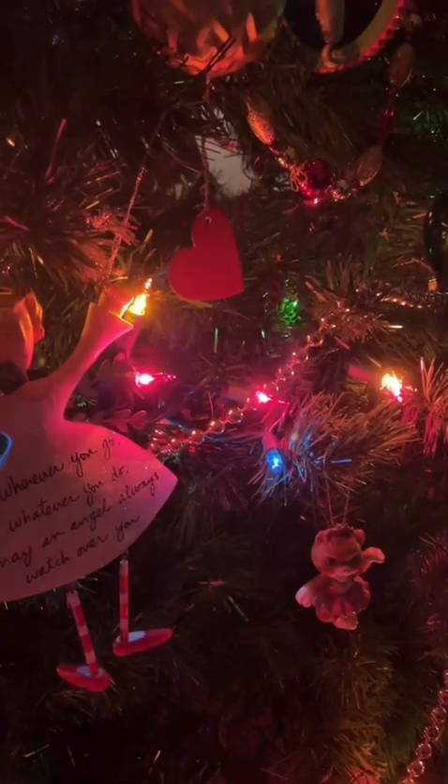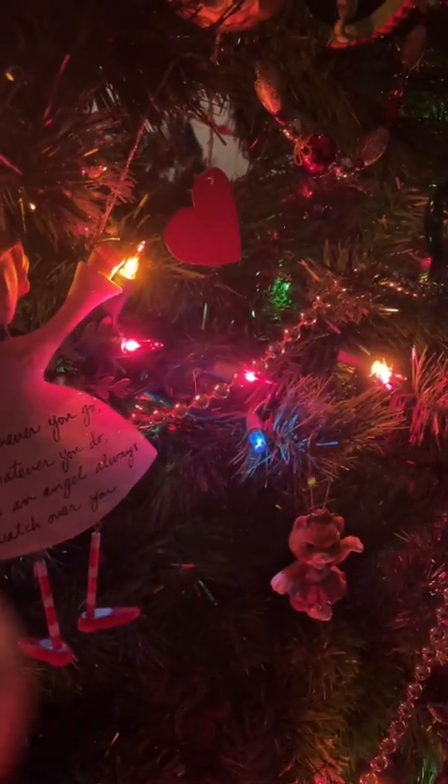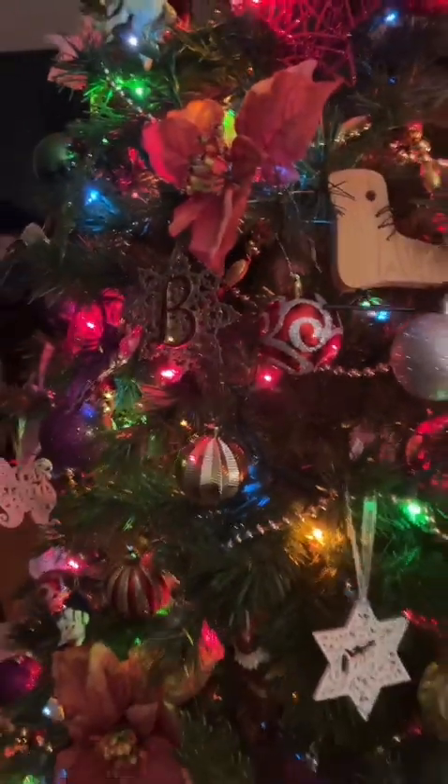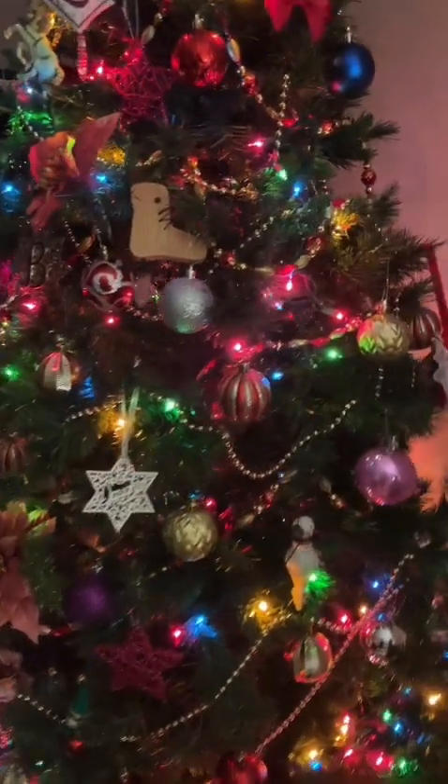So yes, that was my tree. I am sorry that I could not get this out before Christmas, but I hope that it was somewhat interesting nevertheless. I hope that anyone who celebrated Christmas had a very joyous Christmas time, and of course I hope that you all are having a good 2023 thus far. Hopefully this year will be a relaxing and pleasant year for you.